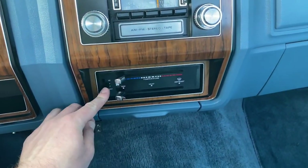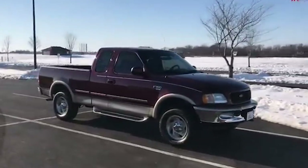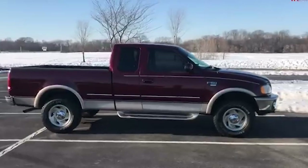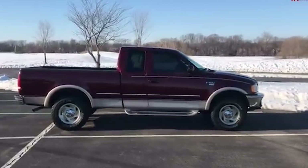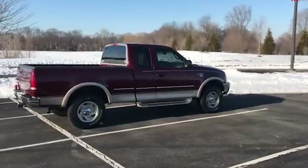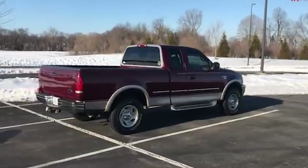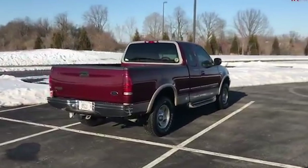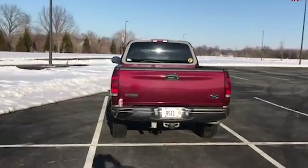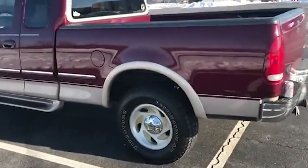The F-150's popularity grew significantly during this time — it became more than just a vehicle; it became an icon of American life. Its appearances in movies, TV shows, and commercials helped cement its status as a symbol of rugged reliability and versatility. Special editions also played a crucial role in its expansion. The 1990s saw the introduction of the luxurious Eddie Bauer edition with premium features and a more refined interior. The sporty SVT Lightning, introduced in 1993, targeted performance enthusiasts with its powerful engine and upgraded suspension. Other variants, such as the off-road capable FX4 and the Harley-Davidson edition, added further appeal with unique features and styling.